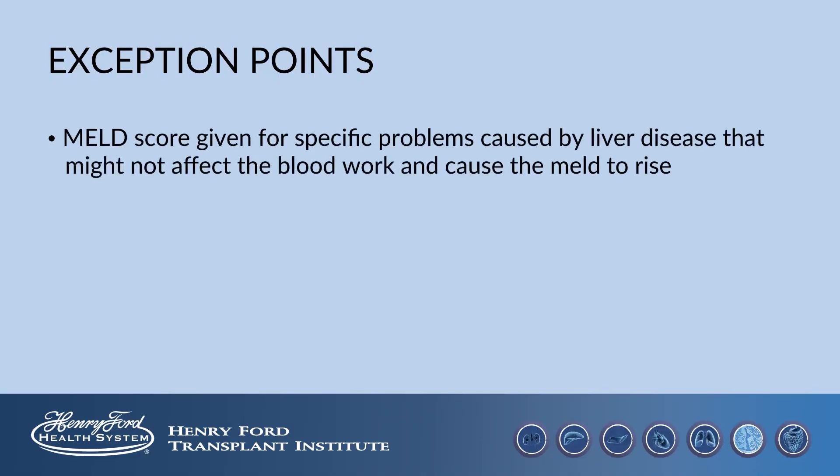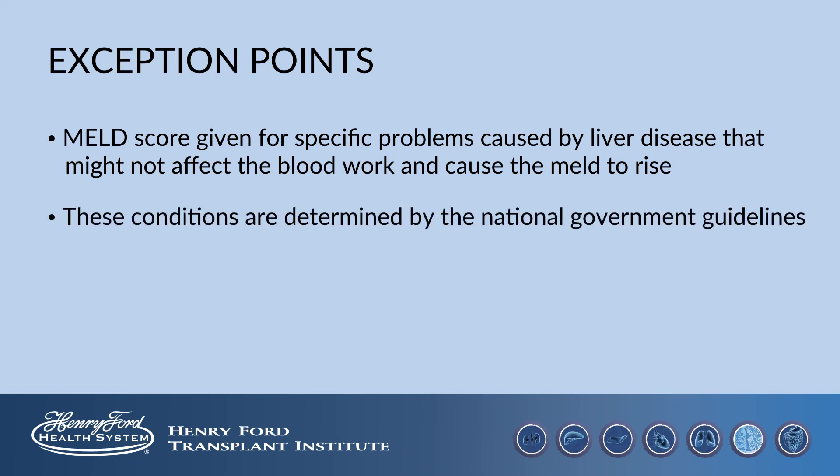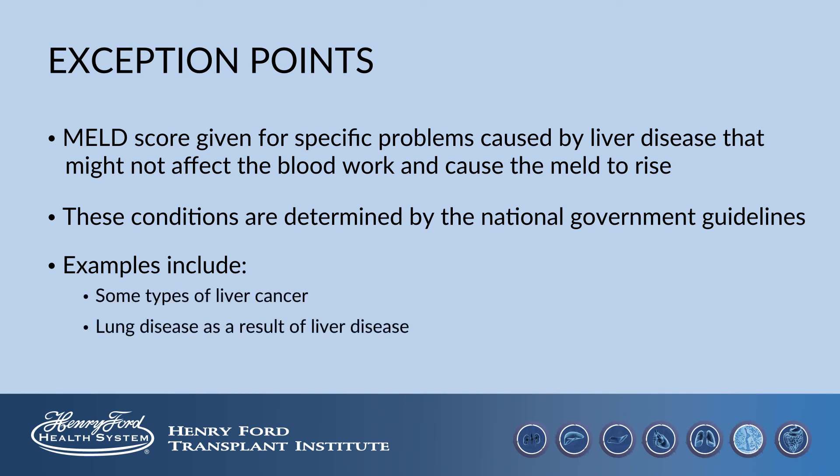The transplant community recognizes that there are some problems of liver disease that don't cause the blood work to change and elevate the MELD score. Because of this, in certain situations, a set MELD score may be given to a person on the waiting list who has one of these conditions. These conditions are determined by national government guidelines. Some examples of conditions that qualify include liver cancer or lung disease as a result of liver disease.